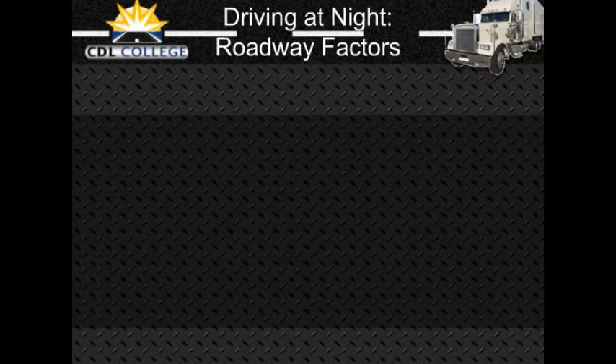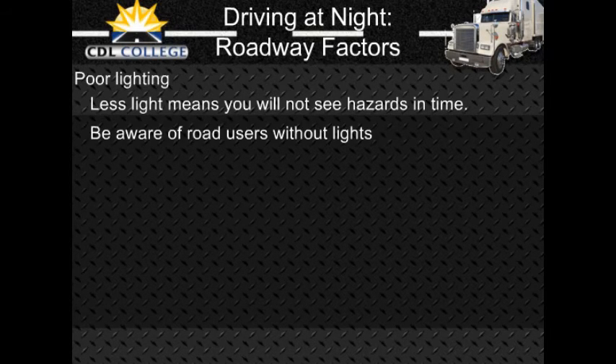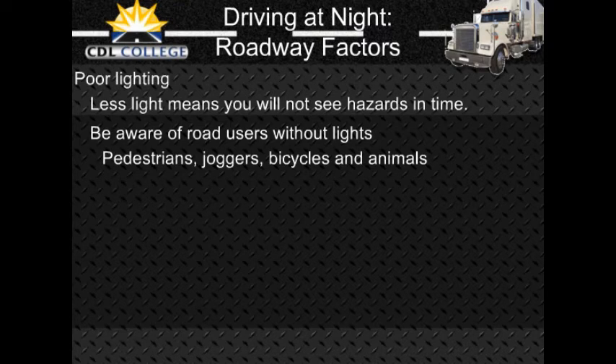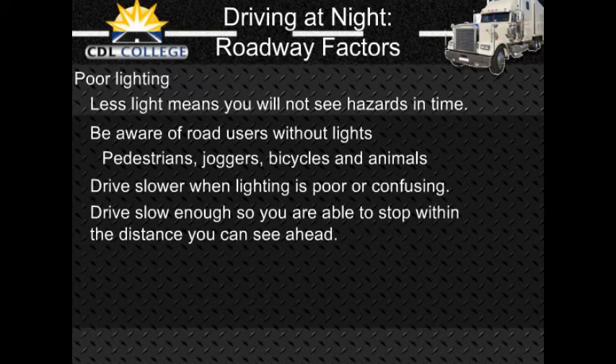Roadway factors — Poor lighting: In the daytime, there is usually enough light to see well, but not at night. Some areas may have bright street lights, but many areas will have poor lighting. On most roads, you will probably have to depend entirely on your headlights. Less light means you will not be able to see hazards as well as in daytime. Road users without lights are hard to see — there are many accidents at night involving pedestrians, joggers, bicyclists, and animals. Even when there are lights, traffic signals and hazards can be hard to see against a background of signs, shop windows, and other lights. Drive slower when lighting is poor or confusing; drive slowly enough to be sure you can stop in the distance you can see ahead.